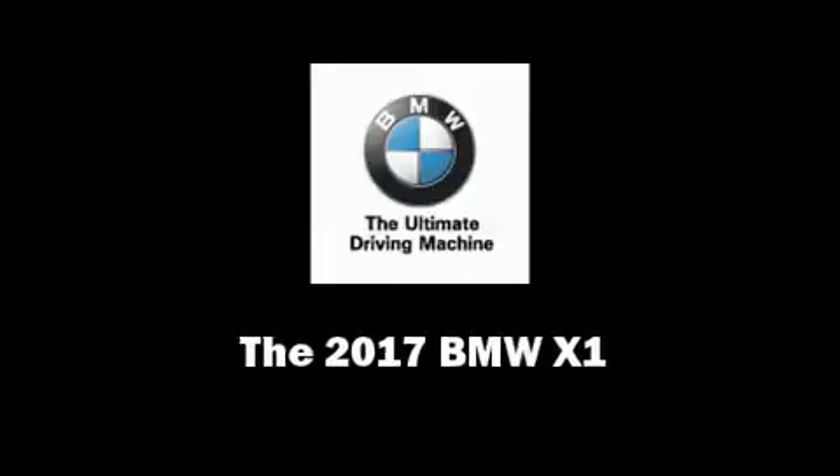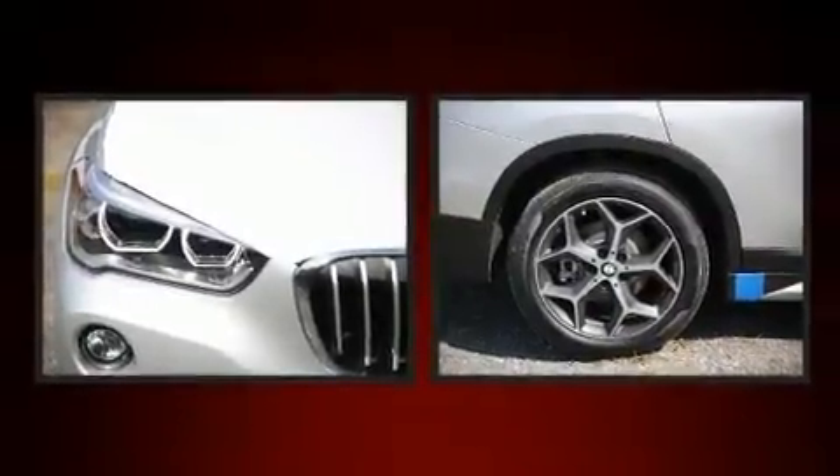Introducing the 2017 BMW X1. A turbocharger is also included as an economical means of increasing performance.